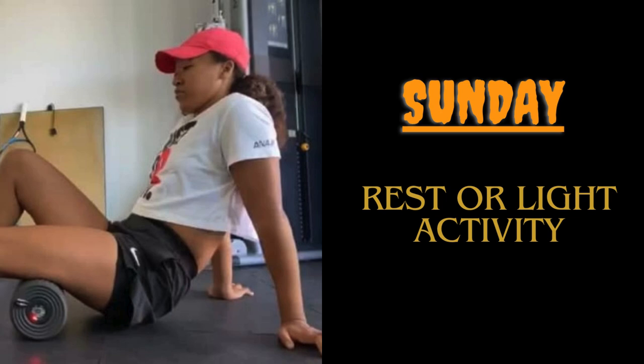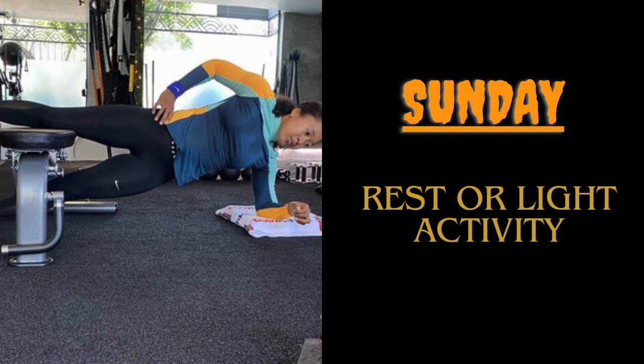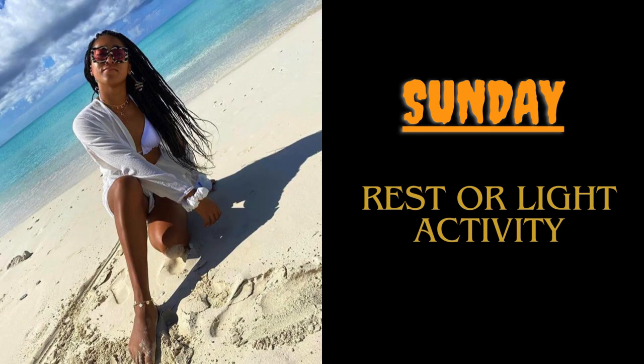Sunday, the last day of the training week — day seven — is a rest or light activity day. She allows her body to rest or engages in light activities like walking, yoga, or swimming for active recovery.